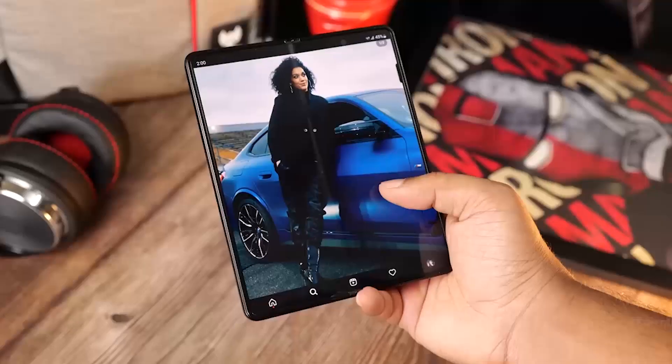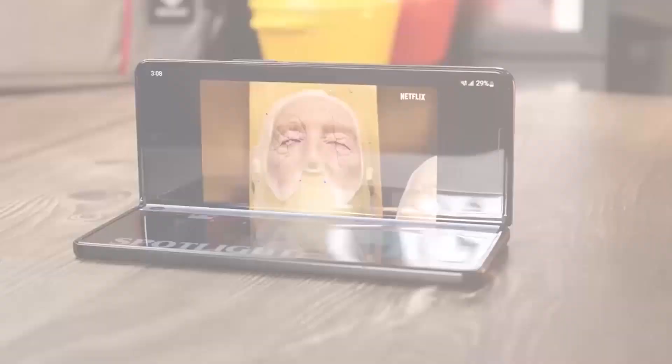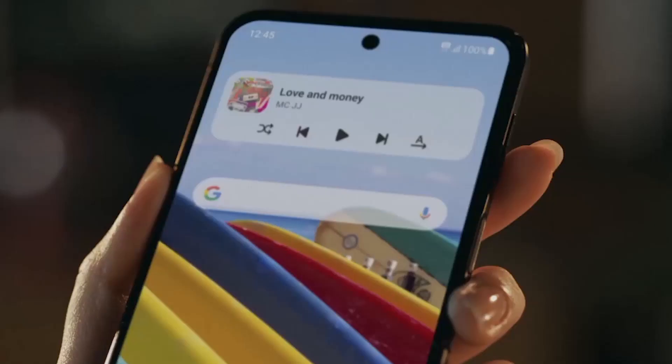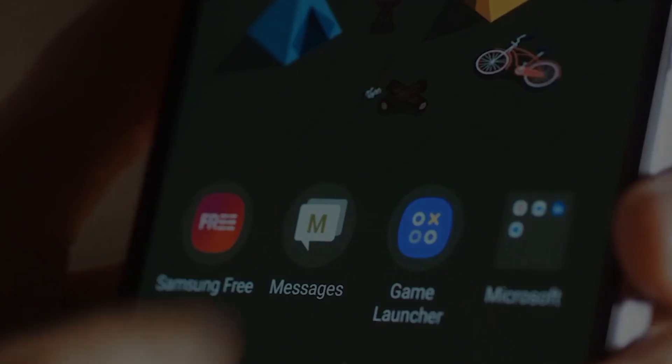Thank you for watching the video to the end. I hope you enjoyed every bit of it and also learned a lot. I recommend our next video on the Samsung Galaxy Z Flip 5 — everything you need to know, from the specs to the features, got you covered. Until next time, stay safe.